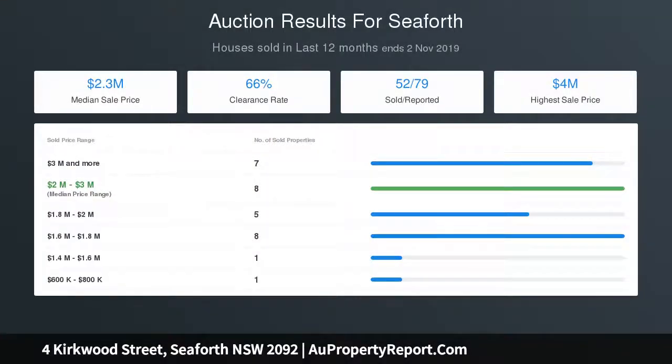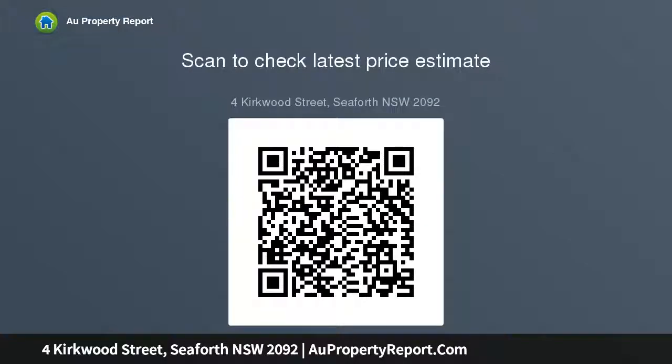Striking architectural design featuring stylish contemporary interiors. Interiors extend to a choice of sun-soaked alfresco entertaining areas. Generous bedrooms enjoy access to sunlit balconies. Spacious study, hall bedrooms with built-in wardrobe. Deluxe master with...